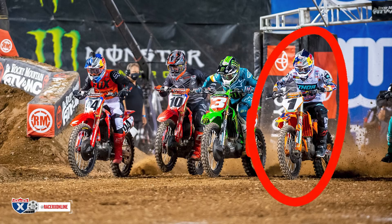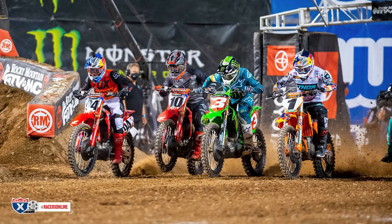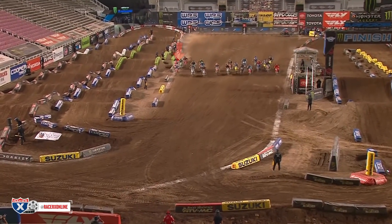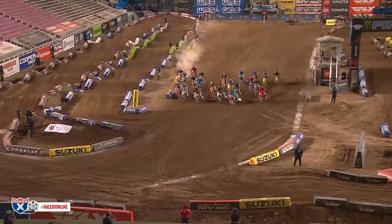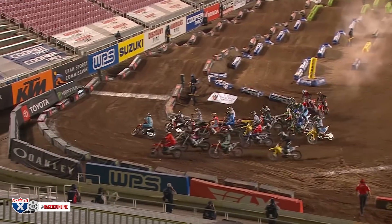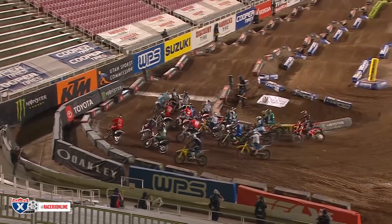Roxon did out-jump his teammate Brayton, but as you can see, anybody to his left can easily close him off — which is exactly what Cooper Webb with a better start did. Not only did Webb close Roxon off, he decided to close Tomac off too, and that contributed to both of them getting very bad starts, with Webb getting a much better start and able to charge forward in the early running of the race.